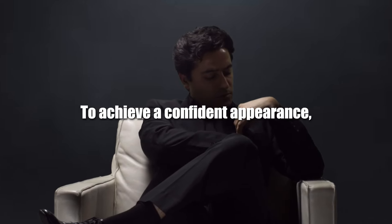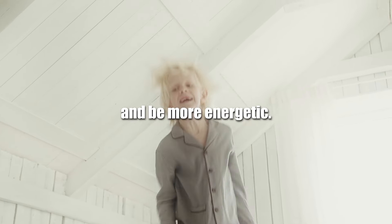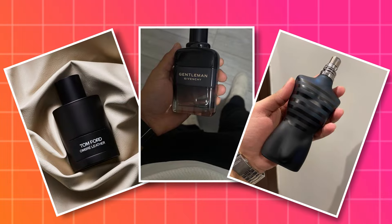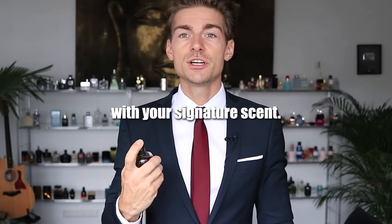To achieve a confident appearance, you need to pay attention to hygiene. Don't forget to use deodorant before your workout and after a shower — it helps you get in a good mood and feel more energetic. To complete the star boy look, invest in some good quality perfume. Make sure you always smell good. Two spritz behind each ear and on your neck, and you will leave a lasting impression with your signature scent.